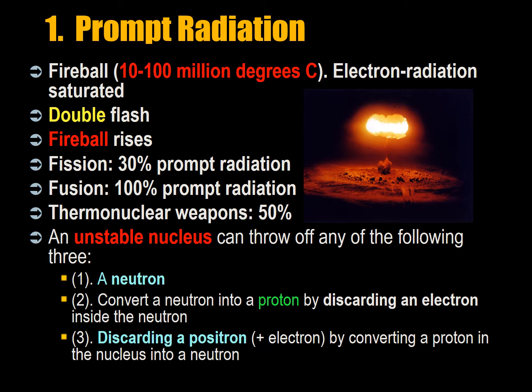The first effect of a nuclear detonation is prompt radiation. The detonation produces a fireball of between 10 to 100 million degrees Celsius. At this high temperature, electrons, which usually absorb radiation, cannot, because they are saturated. The x-ray and gamma radiation are freely emitted by the atom. Prompt radiation is larger than the blast and thermal damage at low yields, and of shorter range than blast and thermal damage at higher yields. Nuclear detonations in the air produce a double-flash, because superheated air blocks visible light and winks out the fireball for a moment, producing a characteristic double-flash effect.